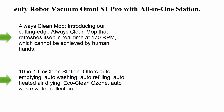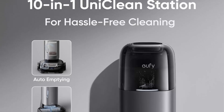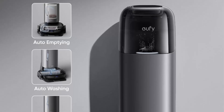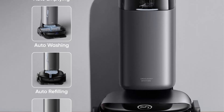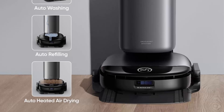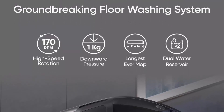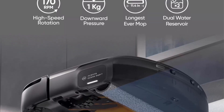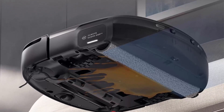Top 6: iRobot Vacuum Omni S1 Pro with All-in-One Station — floor washing robot vacuum and mop, 8000 Pa suction, obstacle avoidance, auto mop washing and drying, self-emptying. Introducing the Always Clean Mop, which refreshes itself in real time at 170 RPM — a speed that cannot be achieved by human hands — ensuring all-around cleaning.